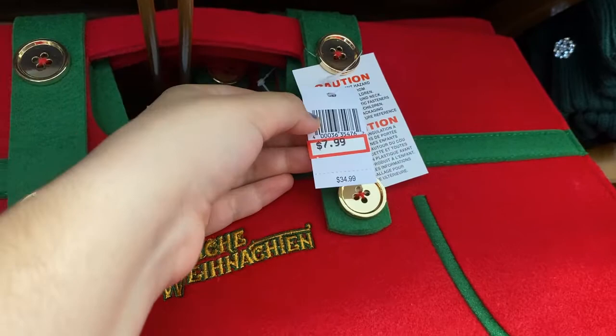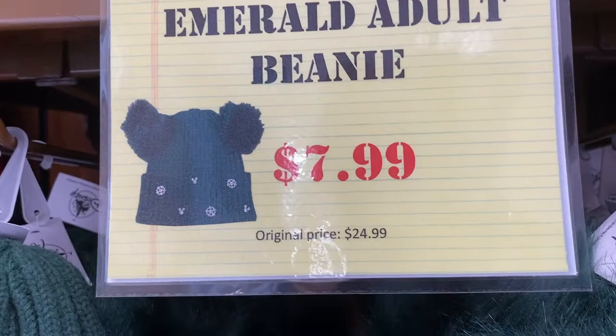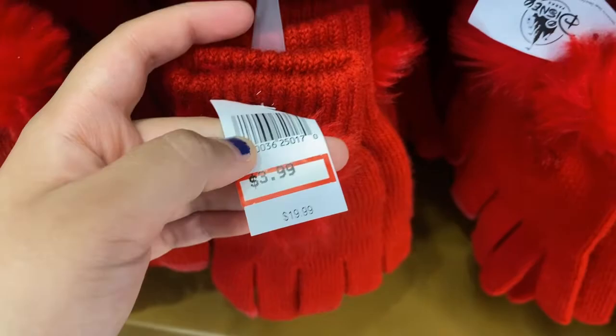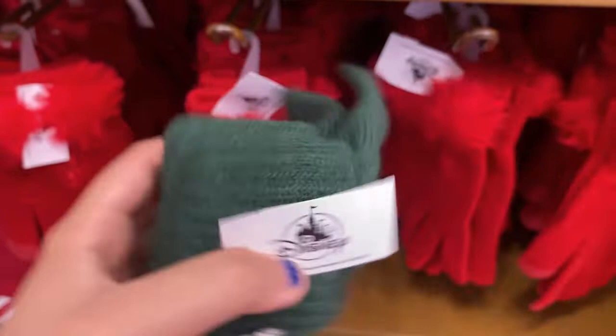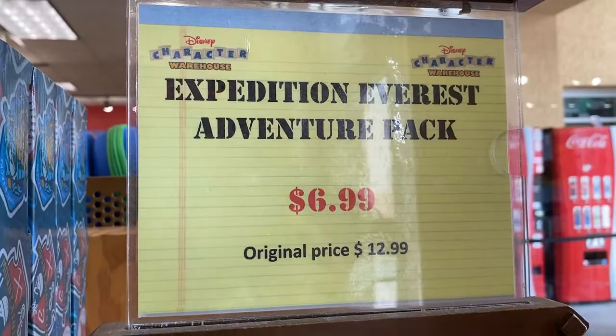There are also these very pretty emerald adult beanies — $7.99, originally $24.99. There's also this really pretty pair of red gloves with a little embroidered castle and pompoms, $3.99, originally $19.99. There's also a green pair with a little Mickey embellishment, and those are $6.99.